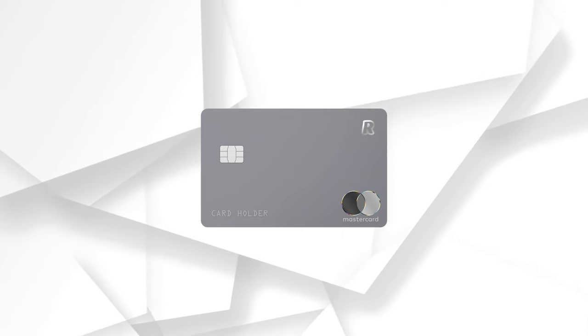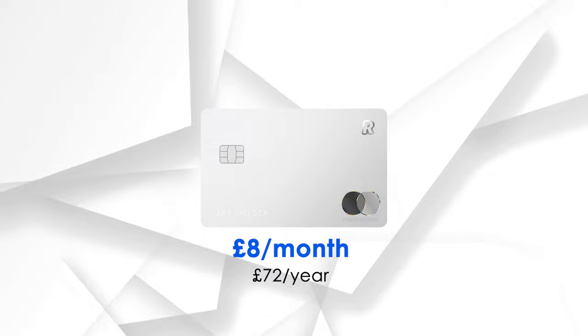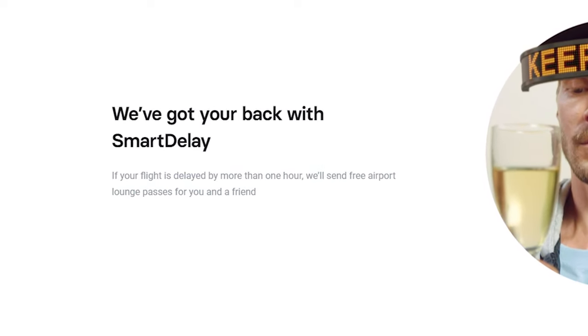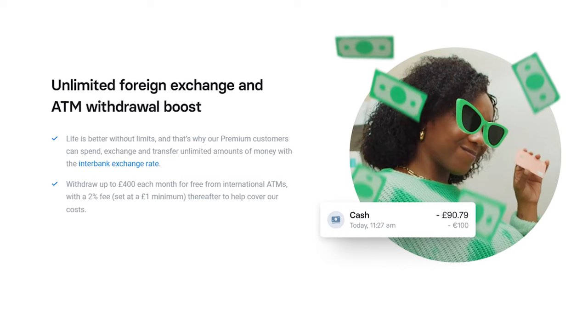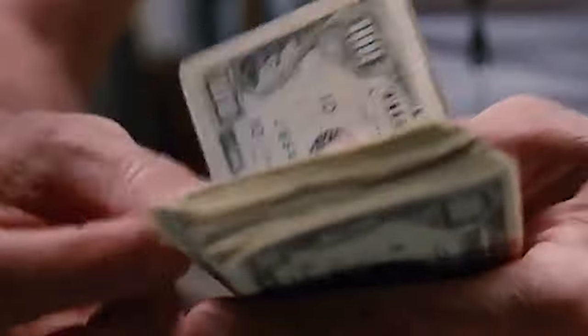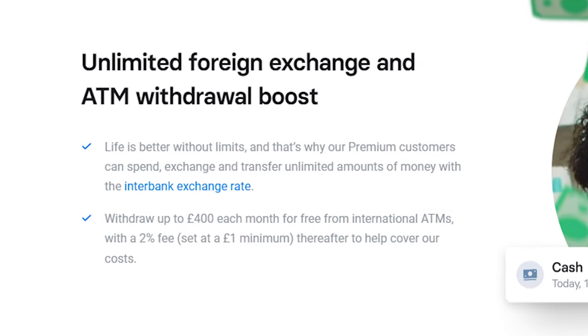The Premium account, on the other hand, will come with a more sleek-looking card and will cost you about £8 a month or £72 a year, and comes with all of the previous benefits, plus some extra benefits, mostly useful for frequent travelers. First off, it comes with an added Smart Delay feature, which will essentially give you free airport lounge access if your flight is ever delayed by more than an hour. It also comes with unlimited foreign exchange and ATM Withdrawal Boost, which means you can spend, exchange, and transfer unlimited amounts of money within the interbank exchange rate, and also withdraw up to £400 for free when you're overseas. On top of this, you also get virtual cards, which are useful for one-off purchases or if you're signing up for a subscription service.